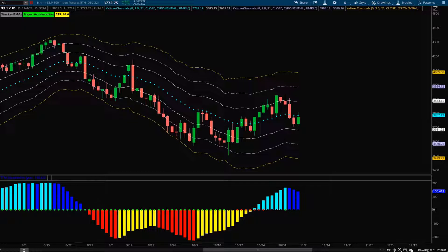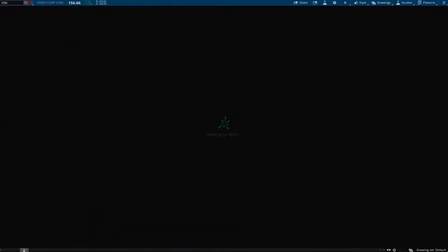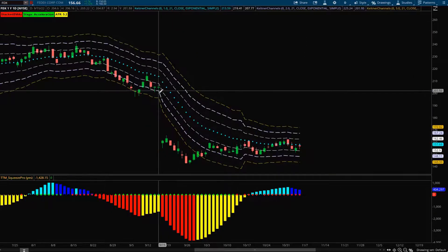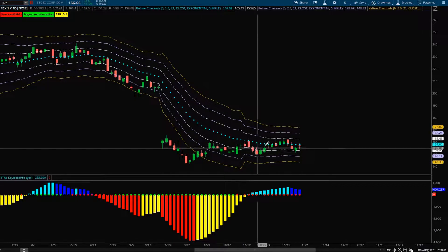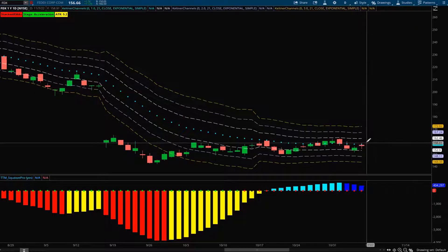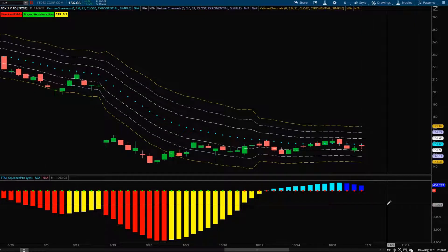Now let's get into the top stocks I'm looking at for the upcoming week. The first one is FedEx. FedEx has had an extremely large gap to the downside and has been consolidating, taking in that big move — I believe it's waiting to make its next big move with this squeeze that has been setting up. Ideally you want to see FedEx trading above its 21 EMA for a long entry, but the short entry doesn't look too bad either, given its overall trend with those negatively stacked EMAs.